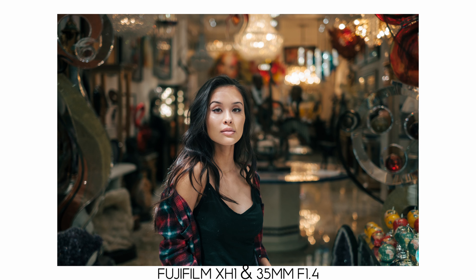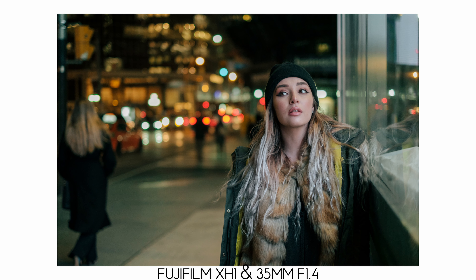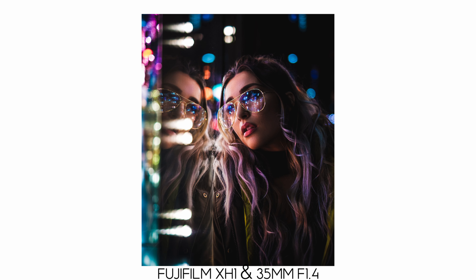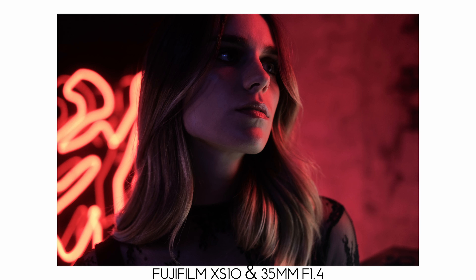The 35mm f1.4 renders some of the best image quality you can get from a Fuji X mount lens. I would say this and the 90mm f2 have the best image quality. The wide aperture at f1.4 makes this great for low light photography. As someone that shoots a lot of neon portraits, I can't tell you how much this lens saved my butt. This was my go-to lens for neon portraits and low light portraits back in the day. I just love it.